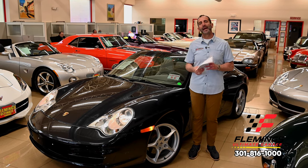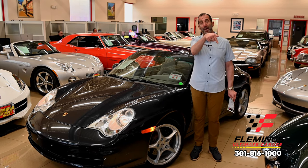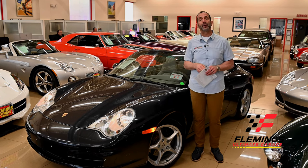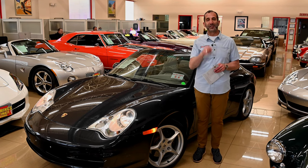Anyway, call us: 301-816-1000. We'll tell you all about this 911 Cabriolet. And if you don't mind, hit the like button down below there — it helps get our message out. Now subscribe to the channel. We've got new stuff coming out all the time. Maybe share it with your friends — they might like that as well. I'll see you on the next one.